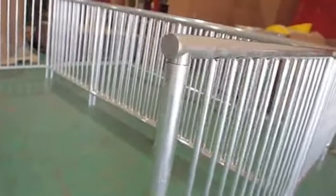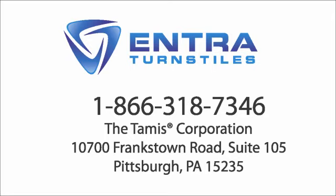Outfit your business with the finest protection available. Call Entra Turnstiles today.